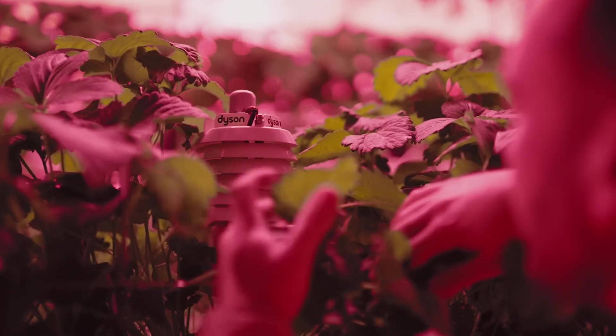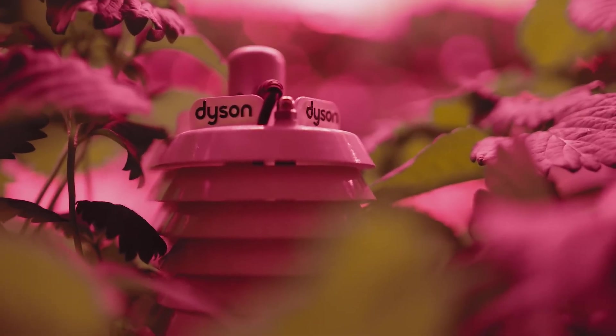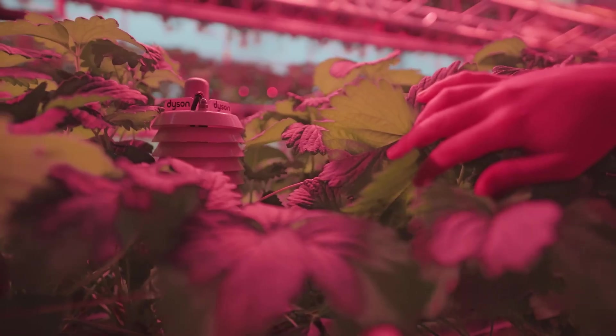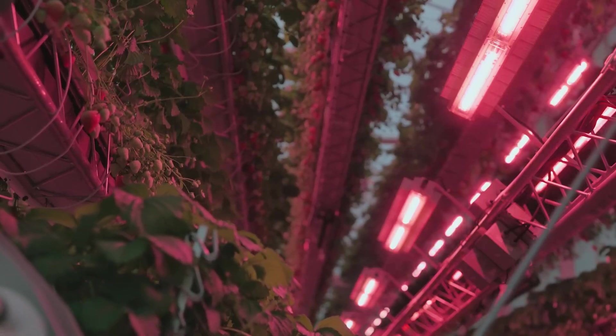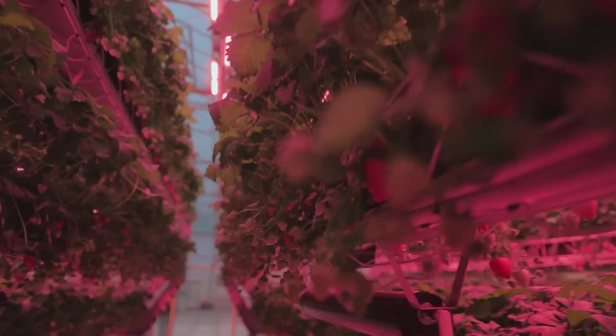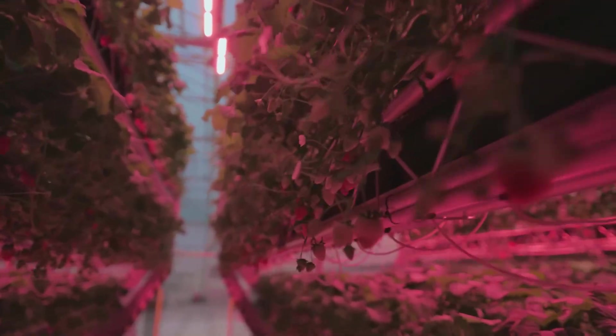This is one of our Dyson-owned sensor packs. We've got a very high accuracy CO2 sensor, relative humidity and temperature. And then on the top there is the Apogee power sensor, which detects only the wavelengths that the strawberry plant is interested in. From that we know how much we need to top up with our artificial light.